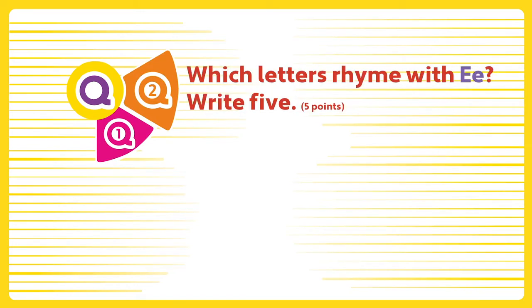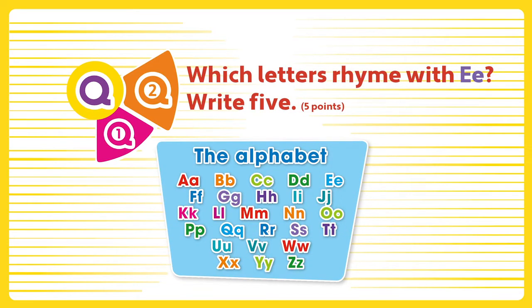Question two. Which letters rhyme with E? Write five.